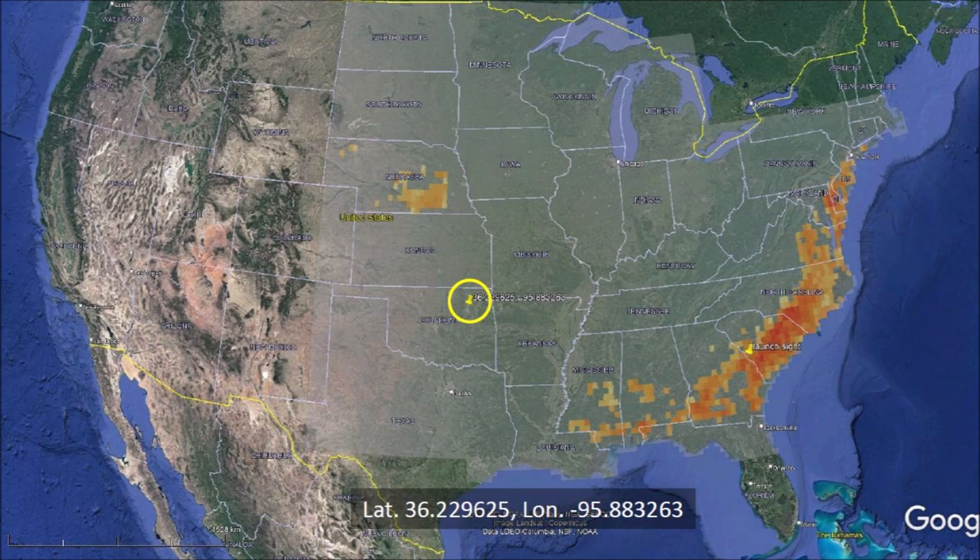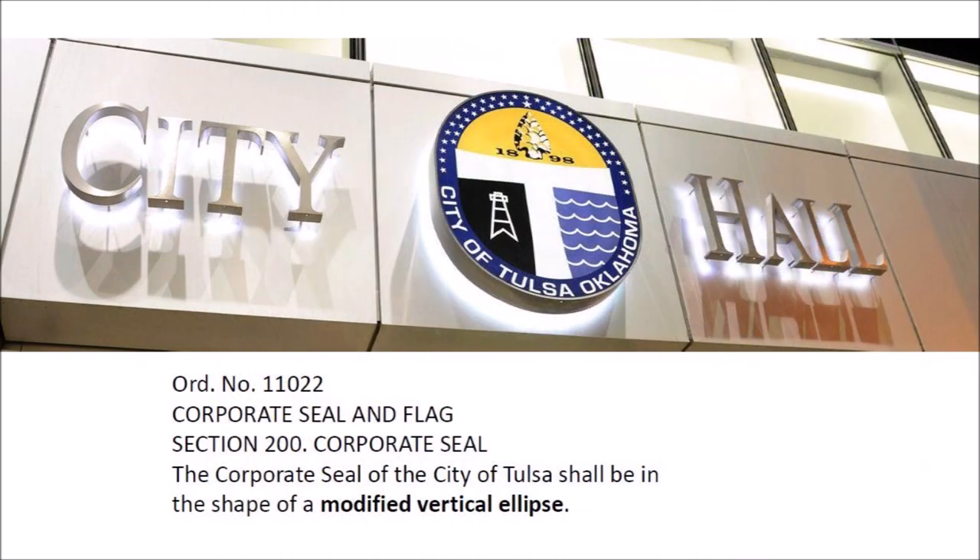Surprisingly, the city of Tulsa uses an ellipse for its city seal. Tulsa City Ordinance number 11,022, section 200 describes the Corporate Seal and Flag. The Corporate Seal of the city of Tulsa shall be in the shape of a modified vertical ellipse. The upper one-third of this ellipse shall be a gold field. Superimposed on this field, in the optical center and pointing upward, shall be an Indian projectile point of the Snyder variety in black and white facets.